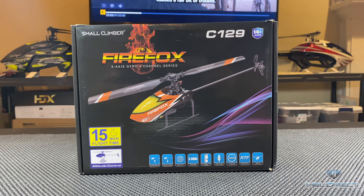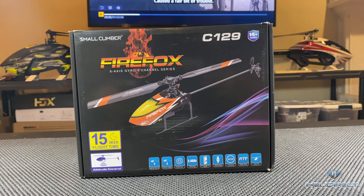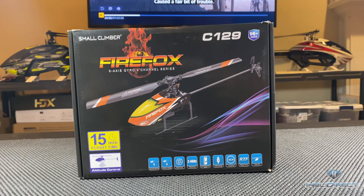I'm sitting in front of the HeliDirect and Jason Russell says, 'Hey, check this thing out, it's called the Firefox.' I'm like, 'What the heck is this?' He's like, 'You can't 3D it, but it's loads of fun.' So I'm like, okay — and it sits on my shelf. Then I figure I gotta try this thing out.